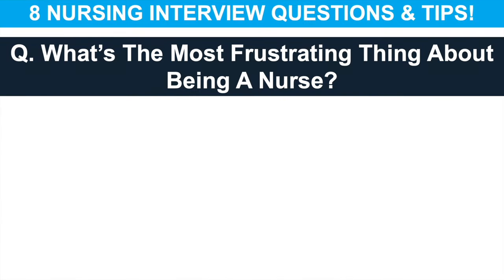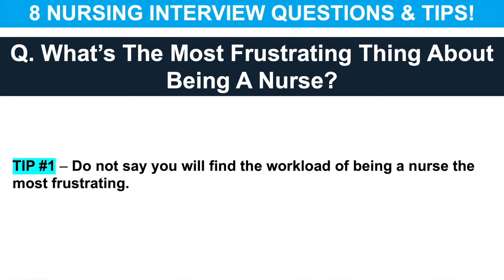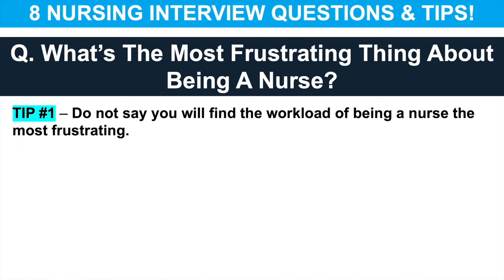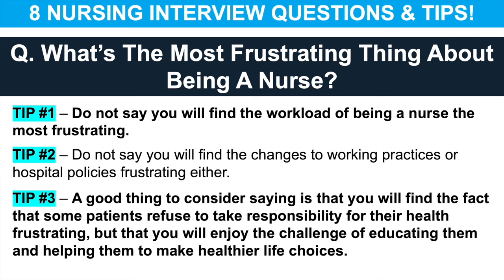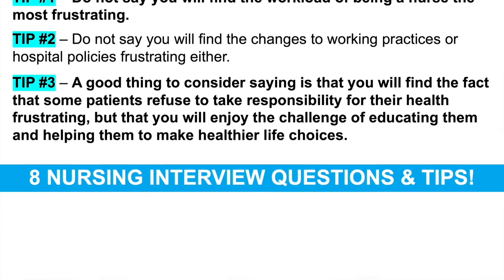The next nursing interview question is: what's the most frustrating thing about being a nurse? Do not say you will find the workload the most frustrating thing — nurses have a huge workload but must handle it by being organised and prioritising tasks. Do not say you will find changes to working practices or hospital policies frustrating either. A good answer is that you find it frustrating when some patients refuse to take responsibility for their health, but that you enjoy the challenge of educating them and helping them make healthier life choices.